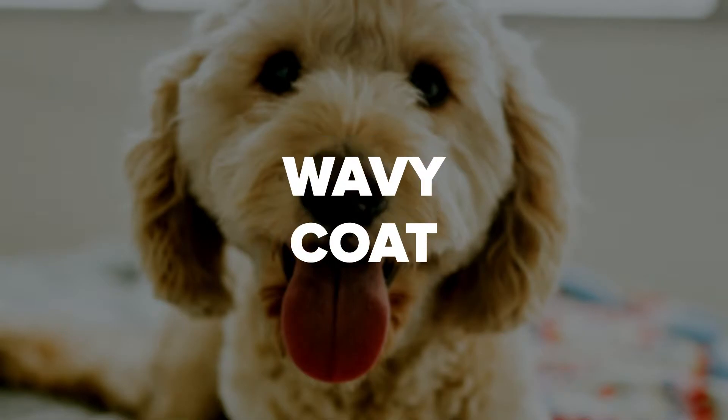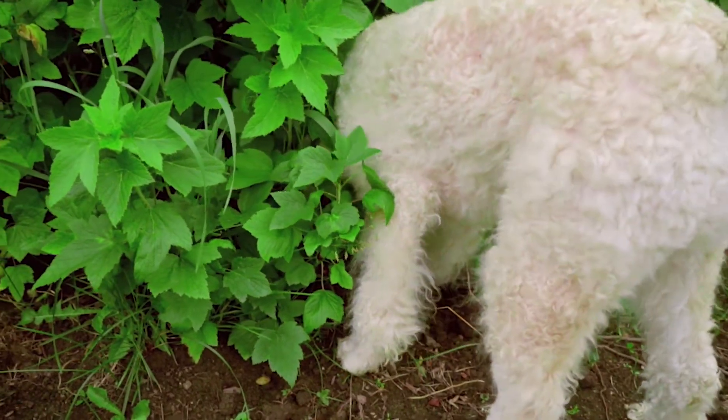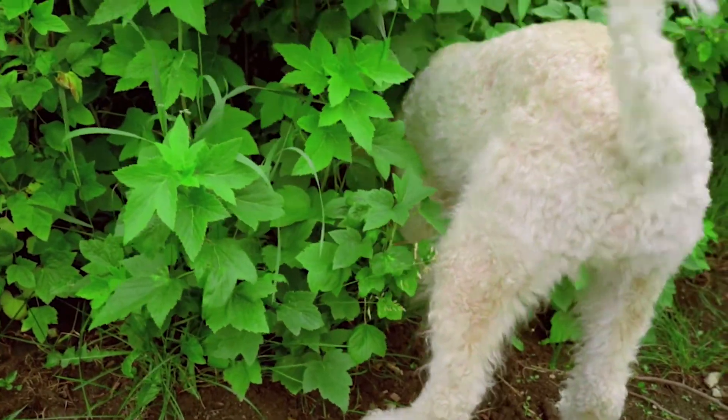The wavy coat is the most common and is what's referred to as the teddy bear coat. It will require regular brushing to keep it free from tangling. This type of fur is low shedding and can often be as close to non-shedding as you can get. The curly coat of a Golden Doodle is much closer to the poodle's coat, and the tightness and length of the curls can vary depending on the parent's coat. It's also the most hypoallergenic of the three coats.